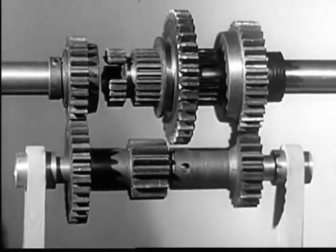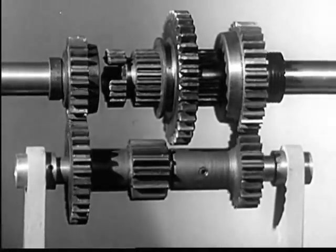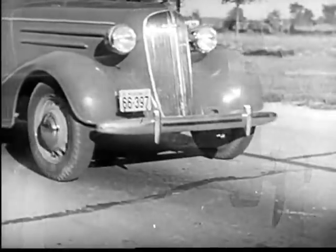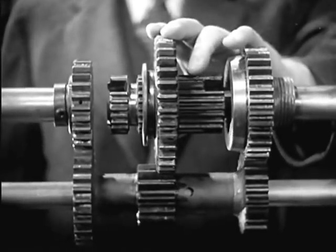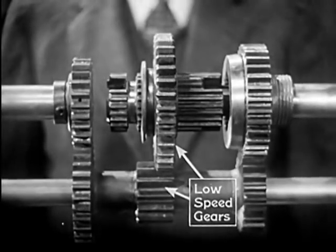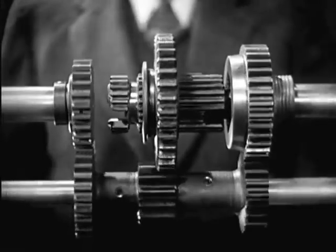We are now in neutral. The gears that are always in mesh are turning over with the engine, but the shaft to the rear wheels is standing still. A 3,000-pound automobile takes a lot of force to start. So in low speed, we get the greatest leverage by letting the smallest gear on the counter shaft turn the largest gear on the drive shaft.